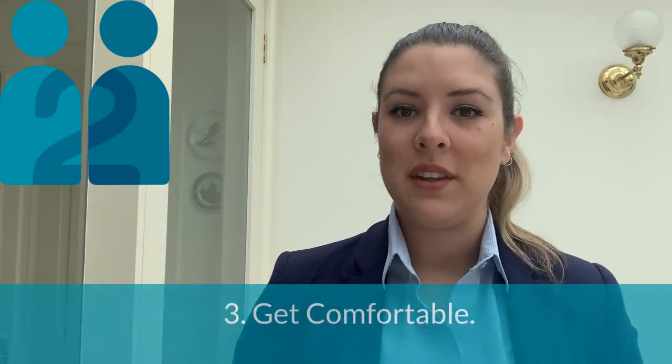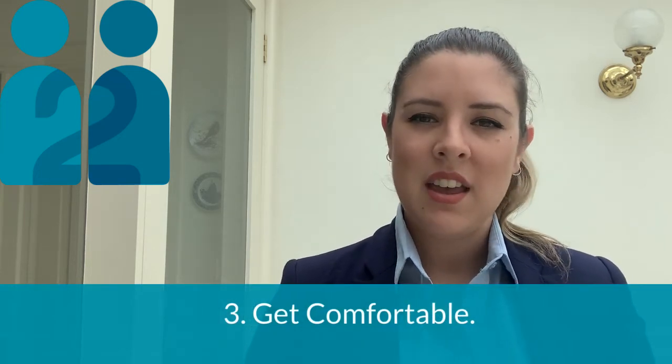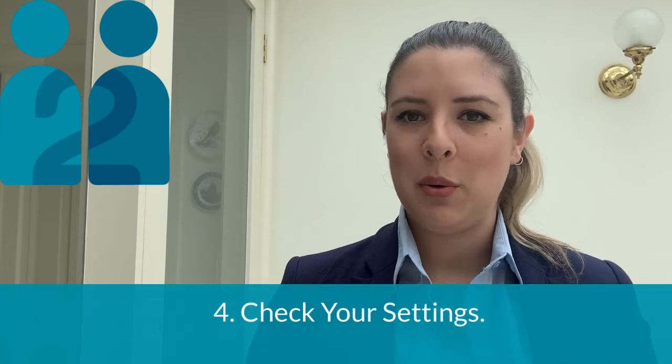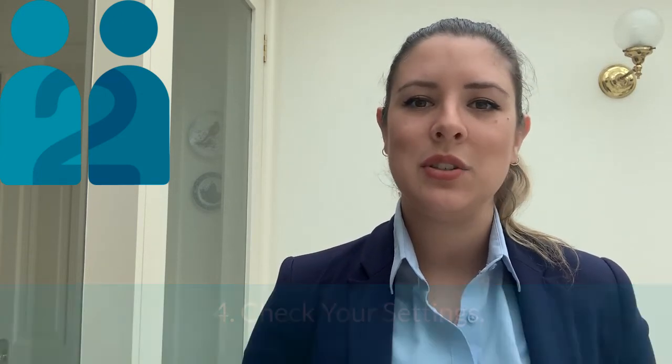Get comfortable — familiarise yourself with your space and make sure you can sit in the space for an extended period of time. Feeling confident in your surroundings is a good way to settle those nerves. Check your settings: most importantly, check all your video and sound settings before the interview. There is nothing like technical difficulties to get in the way of your new role.